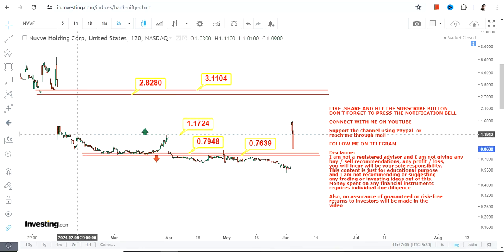Another thing to understand is the sustainability factor, which may or may not be there. Please understand each and everything before entering into these kinds of trends or price action. That's the end of the video — thanks for watching.